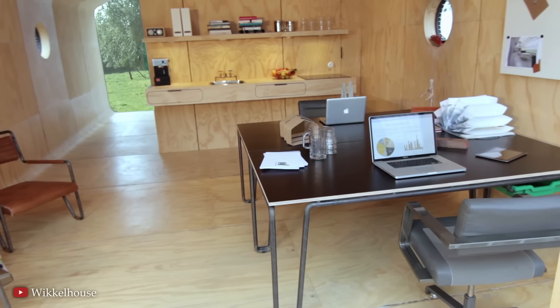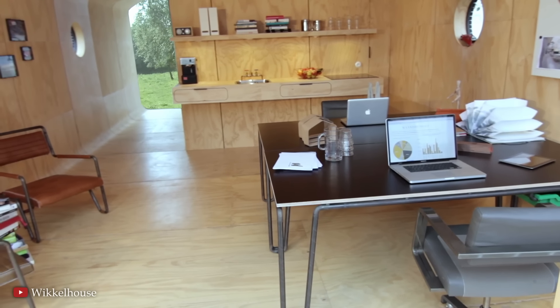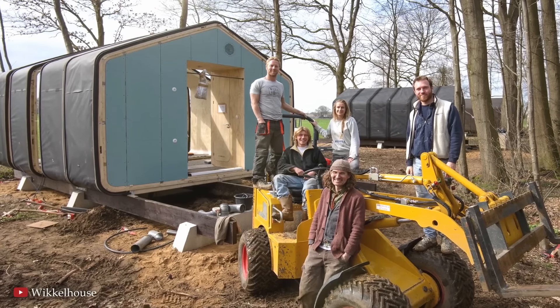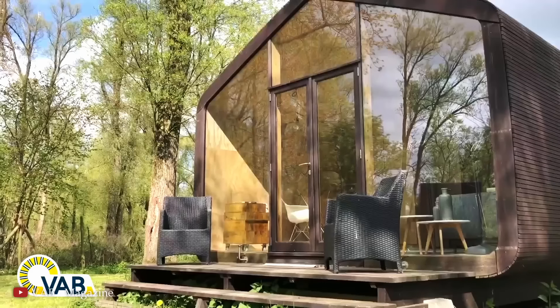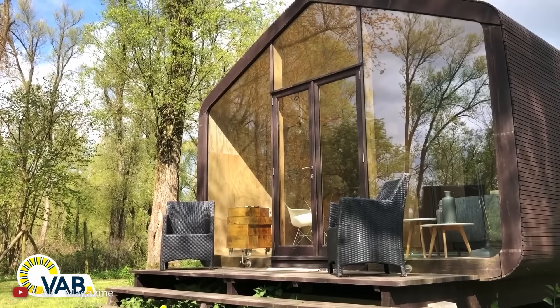Inside, it features a minimalist, modern design. The interior is simple yet functional, with a focus on natural materials such as wood, which complements the house's cardboard structure. All this results in an incredibly versatile building that can function as a weekend retreat, an office, a guest house, or even a full-time residence for those who want a minimalist and sustainable lifestyle.